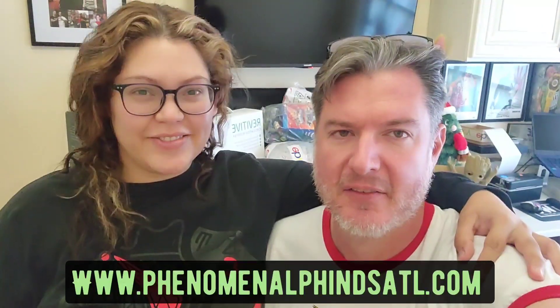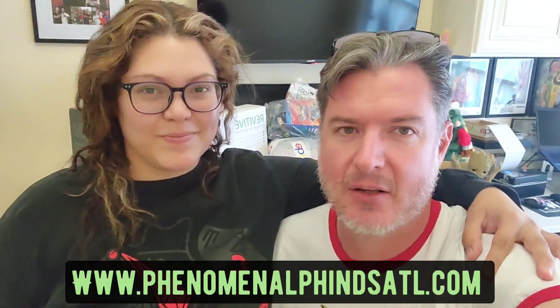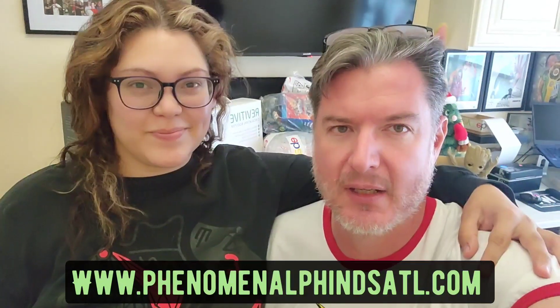Hey everybody, it's Eric and I'm Carla — Phenomenal Finds ATL — and we're going to show you what's sold over this weekend. We have almost 30 items going out today.